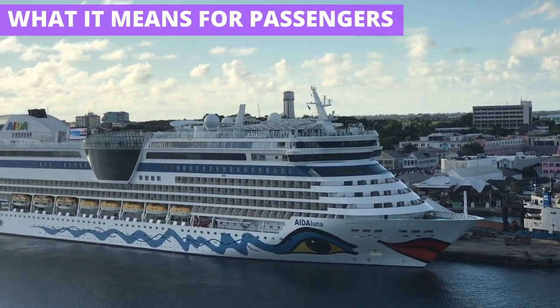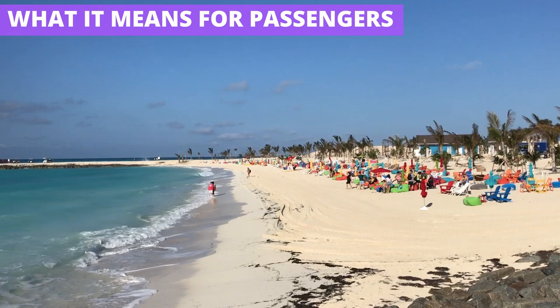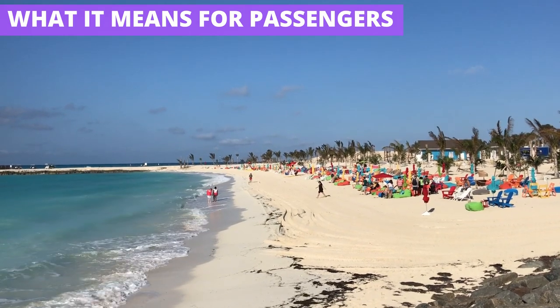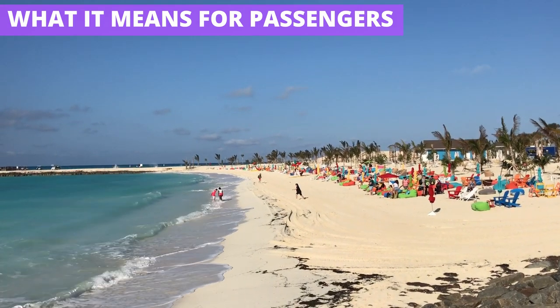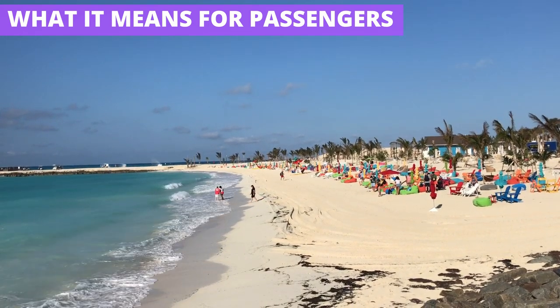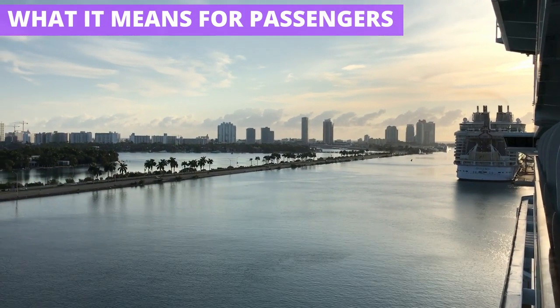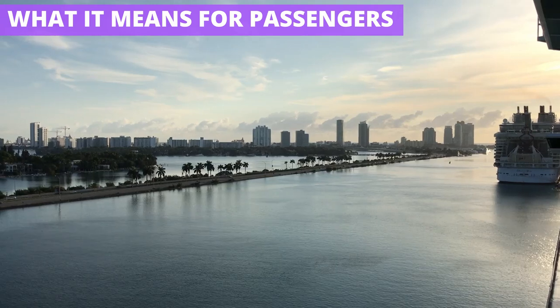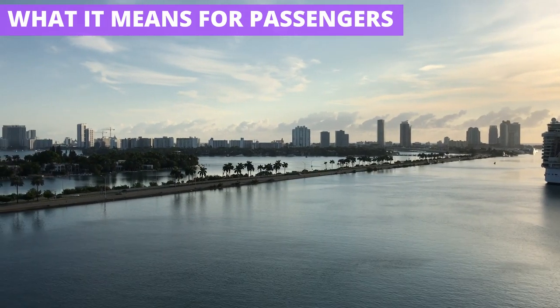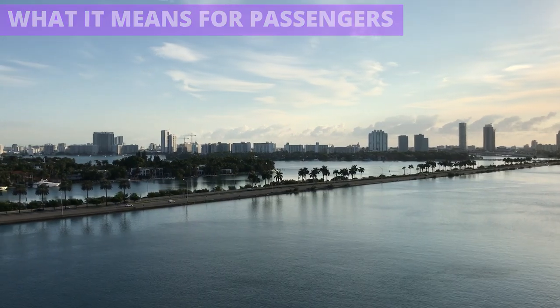Some may get the impression that ships don't have any oversight from U.S. authorities, but that's not quite right. When sailing from a U.S. port, ships have to follow many American rules and regulations. That's why the CDC has the ability to issue a no-sail order and perform ship health inspections. It's also why, in the case of crime, the FBI holds some authority in investigating. Even so, for the vast majority of those on the ship, they never even notice that a ship sails under a foreign flag or understand why.